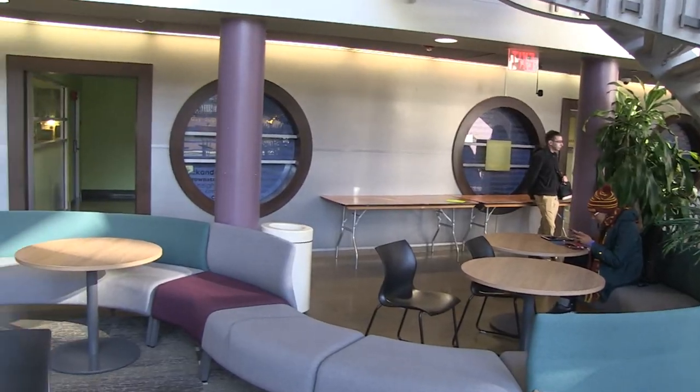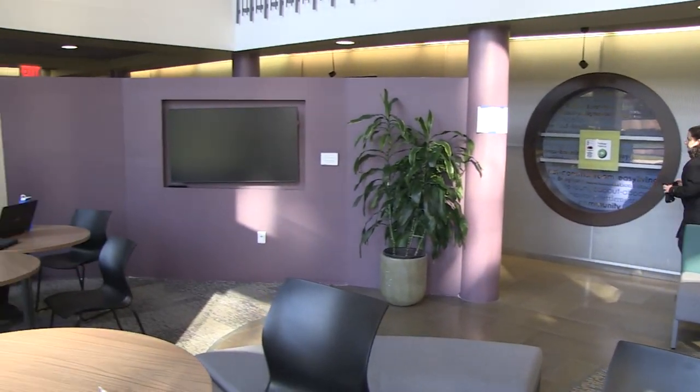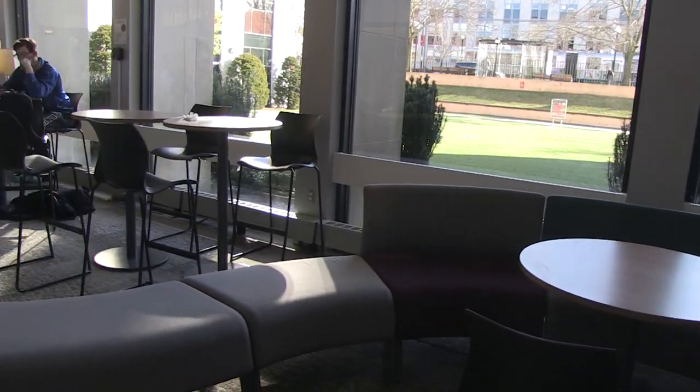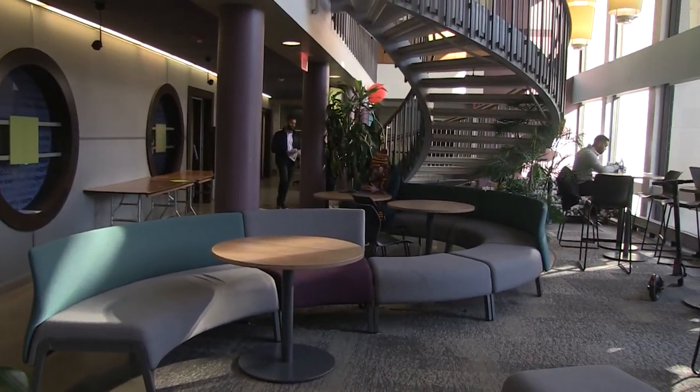Sophie, where are we right now? We're in the Spear Lounge. This is where students will study and hang out. Sometimes they have events here. There's a TV behind and people watch movies here. It's a really great place to hang out and study in your free time.